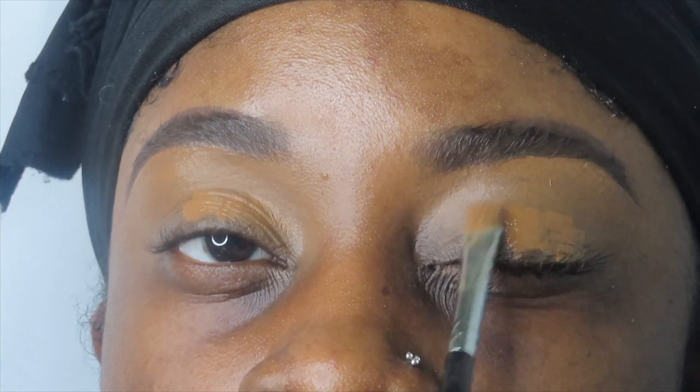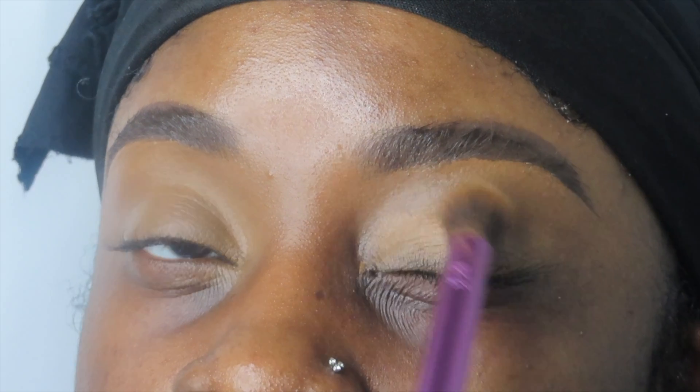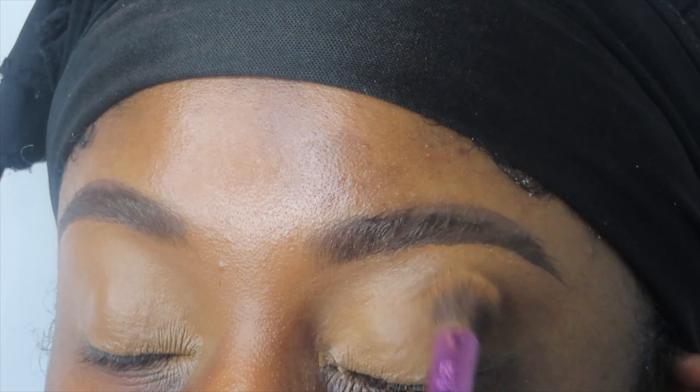Right now I am just prepping my eyelids for an eyeshadow look, because this look is very much giving a dramatic editorial glam. As I prep my skin with the Morphe setting spray, I'm going to use the Morphe foundation.